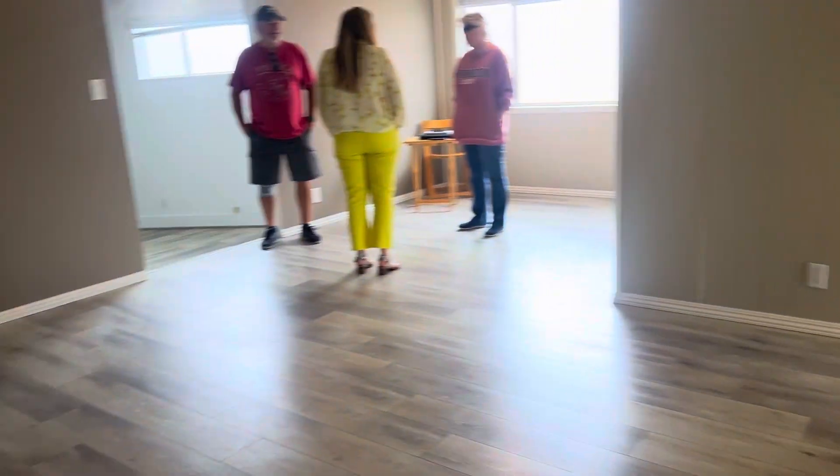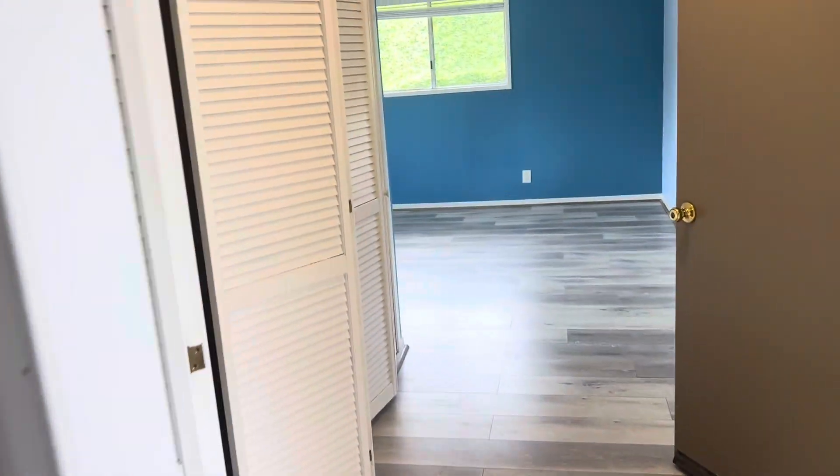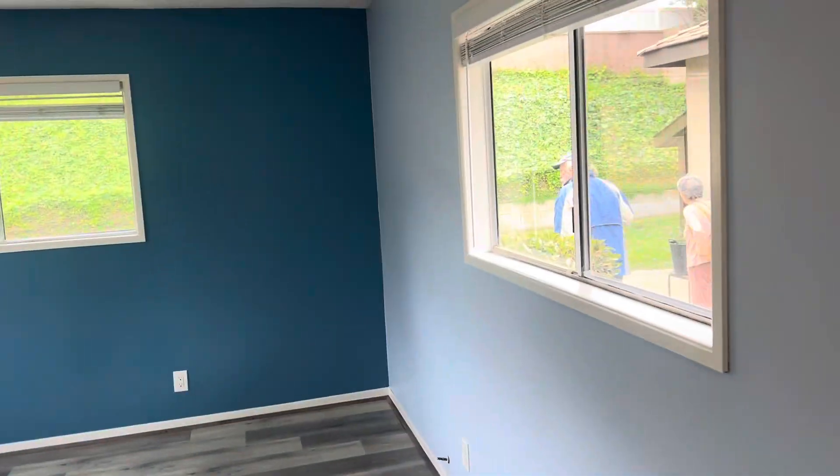Another room. So this is the add-on — you go from crawl space to slab. I guess you could do like an ADU, have two units, max it out.